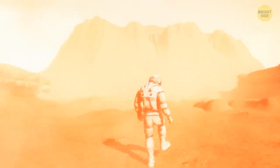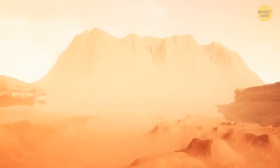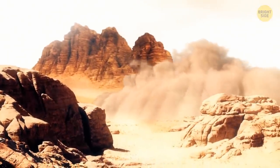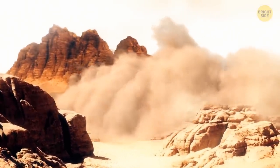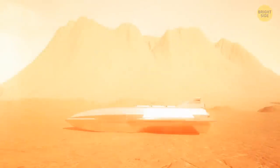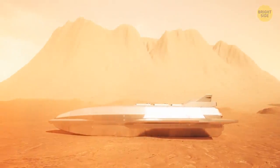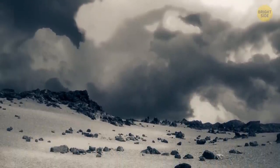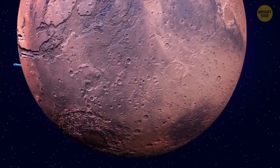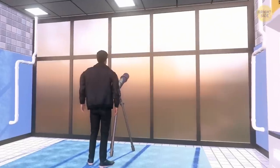Something huge towers on the horizon, but there's no time to investigate yet. Suddenly a massive cloud appears in the distance — one of Mars's infamous dust storms. They mostly occur during the southern hemisphere summer, can sometimes cover the entire planet, and are visible from Earth.